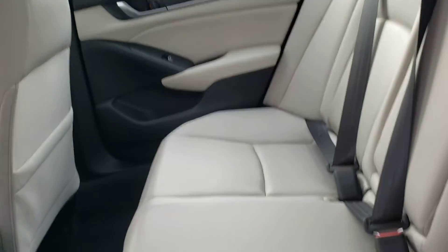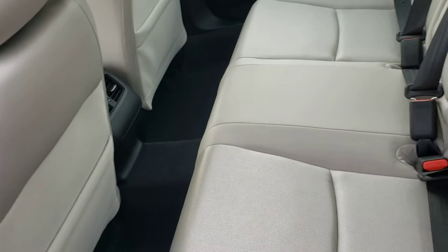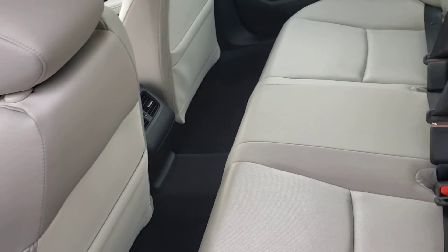This is a 60-40 split rear bench seat. You can see there's plenty of room in the back for any passengers — a ton of legroom as well as shoulder and hip room, so people in the back won't feel jammed in.